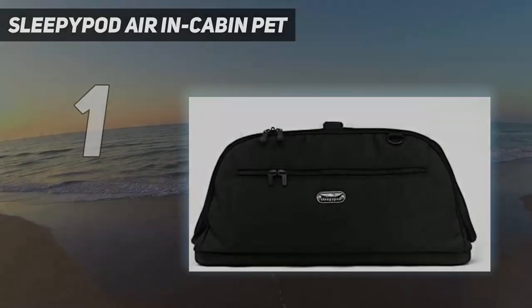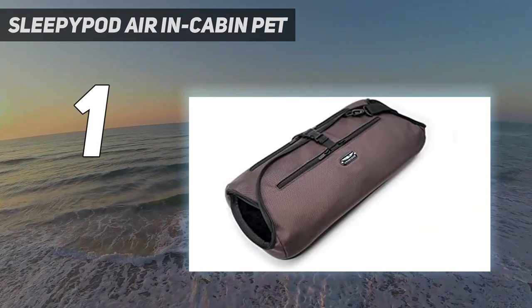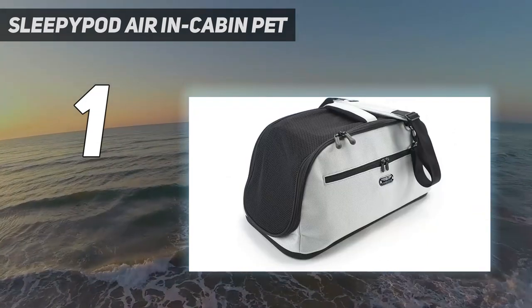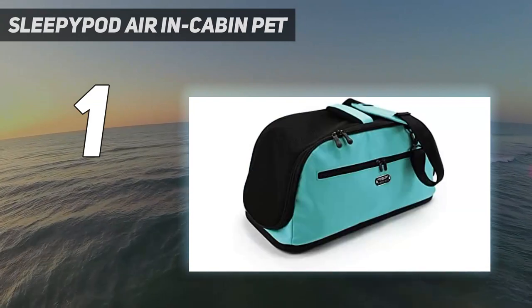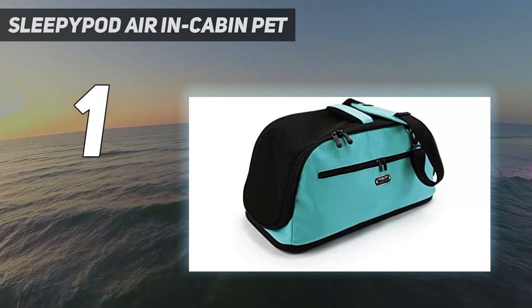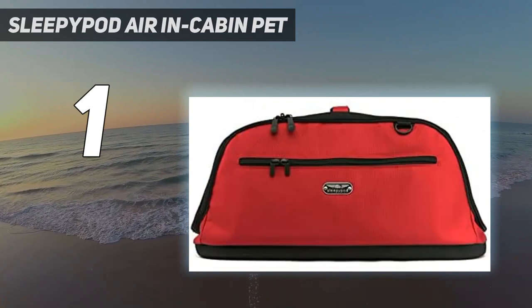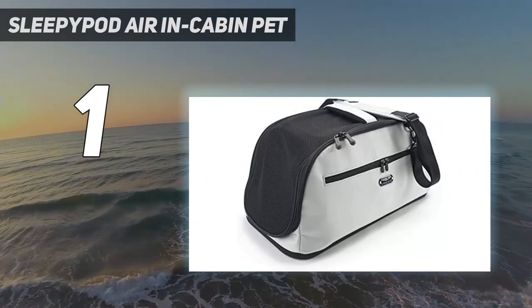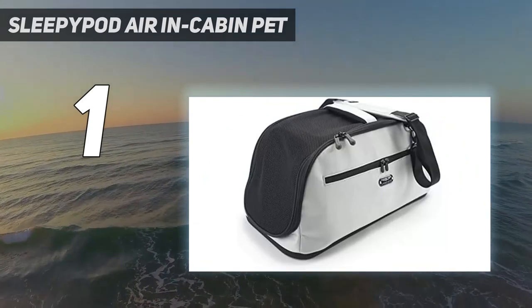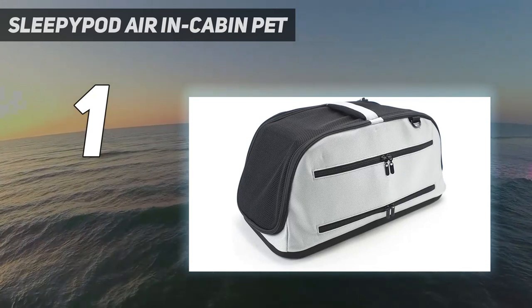And number 1: the Sleepy Pod Air In-Cabin Pet carrier. Ellis's favorite car seat comes from Sleepy Pod, which crash tests its pet safety restraints at US, Canadian, and European child safety seat standards. Harris agrees, saying Sleepy Pod products really are the absolute best of the best. Although they're expensive, they really are worth the money — if you are going to invest in anything for your dog and you take them in your car, you want to invest in a Sleepy Pod. This joint car seat and carrier can accommodate dogs up to 18 pounds and is certified by the Center for Pet Safety.